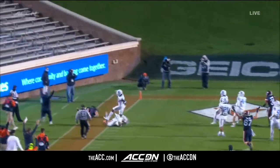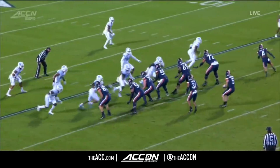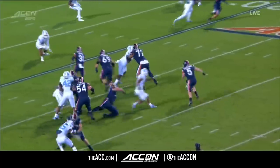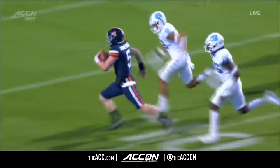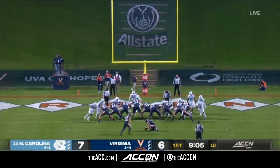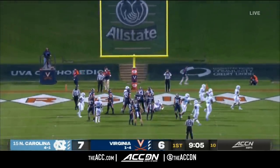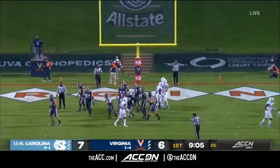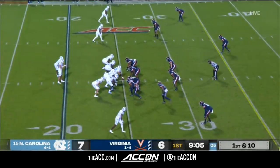23 yards for the touchdown run for Brennan Armstrong — a very quick answer for the Cavaliers. That's a play unique to Virginia's offense. It really looks like a pass but essentially turns into a quarterback draw, as Shane Simpson kind of leads up and is a blocker, and the offensive line rallies around their quarterback. Delaney on for the extra point and that one is going to clang off of the upright. They moved the football 75 yards in 85 seconds in the opening drive.